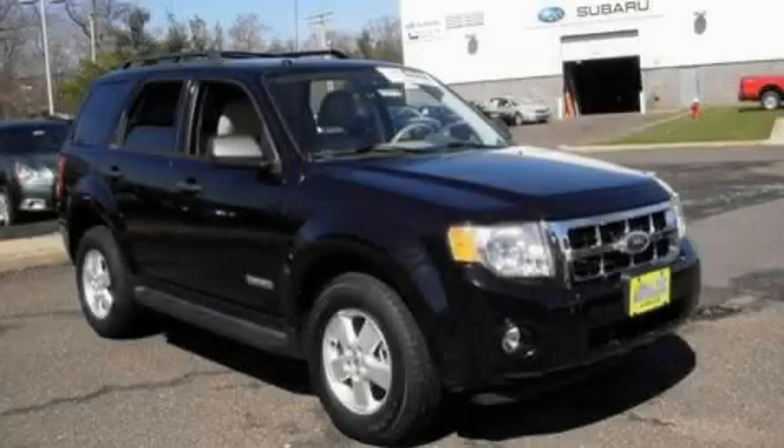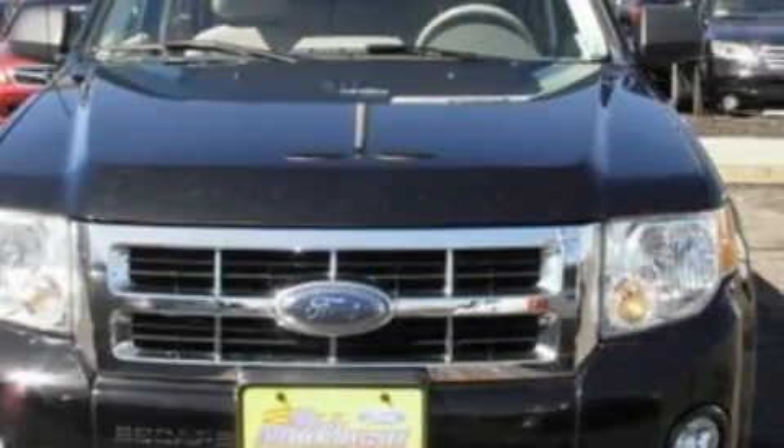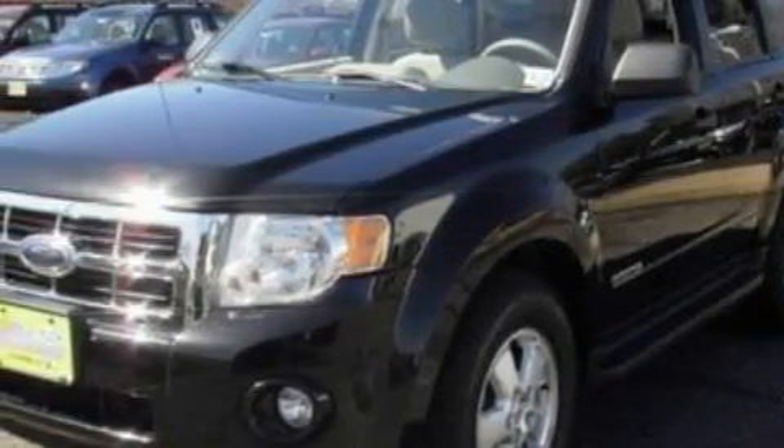This is a 2008 Ford Escape, functional utility for a modern lifestyle. The solid four-cylinder engine, connected to a four-speed automatic transmission, is comfortable and smooth whether cruising on the highway or stop-and-go in the city.